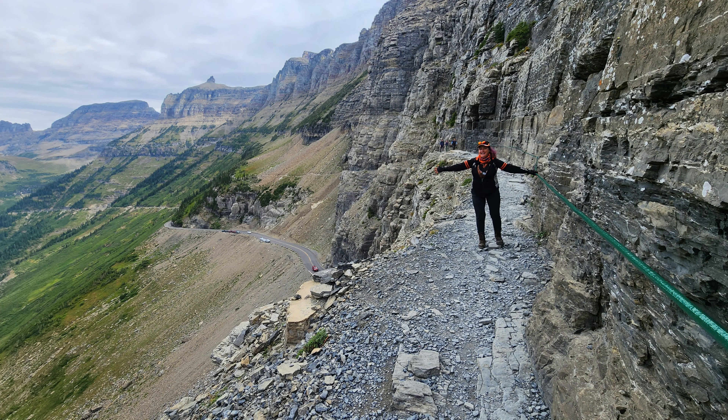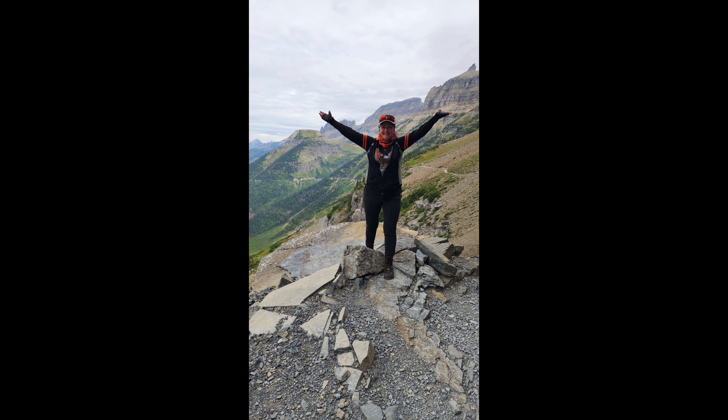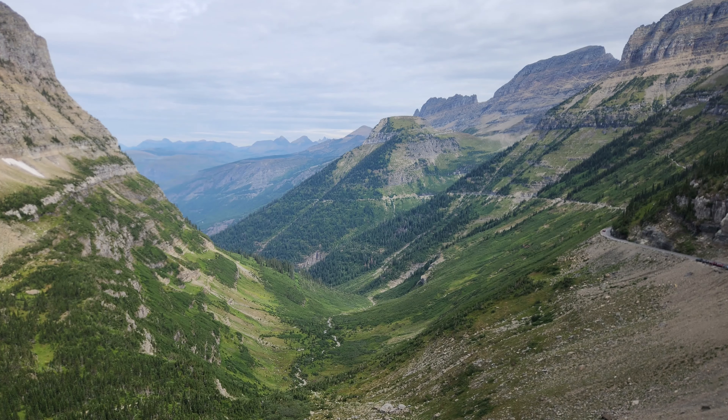With meadows, mountains, and incredible views, the High Line Trail is a must-do adventure. We didn't have time to hike the entire trail, but still managed to see some spectacular views along the trail.